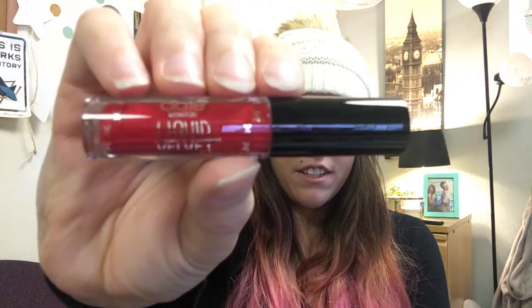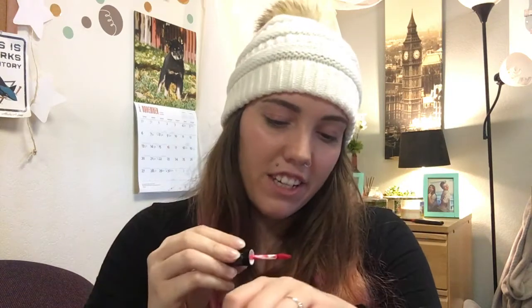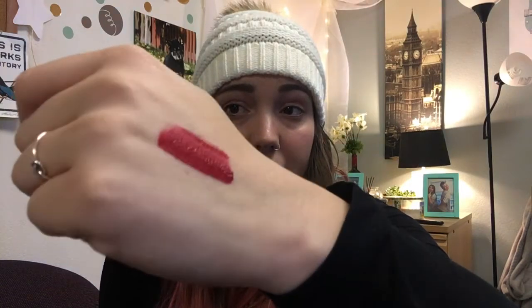This next product literally just fell out onto my lap. It's C-I-A-T-E - with an accent on the E - and I don't know how to pronounce that. It's called Liquid Velvet, in the shade Diva. This is obviously not a full-size product. It has one of those little sponge applicators. It's really pigmented and it kind of looks like it's going to dry matte. I want to let you know that I'm dumb and didn't bring a mirror out here, so I'm literally using the camera to see what I'm doing.